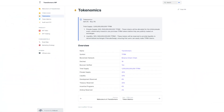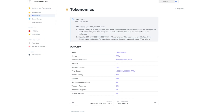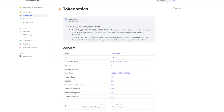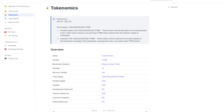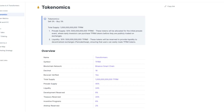Now let's take a look at their tokenomics. There will be a buy and sell tax of 3%, and a total supply of 1 trillion TFRM. For the pre-sale there will be 50% and for liquidity 30%. However, elsewhere they state 40% will go to the pre-sale, 24% to liquidity, 8% for development reserves, 20% for treasury reserves, 6% for incentive programs, and 2% for airdrop reserves.